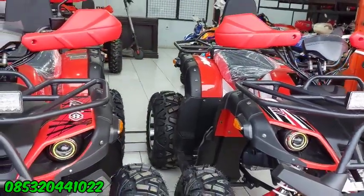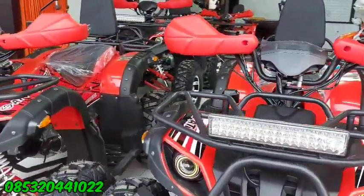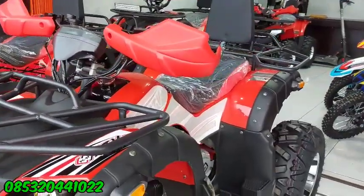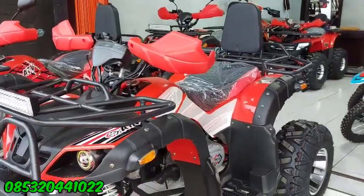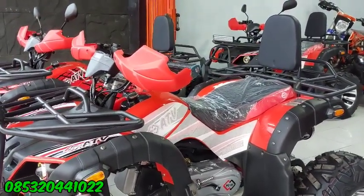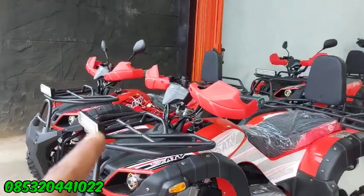Di belakang juga ada gardan, disambung ke belakang pakai rantai. Perbedaan antara yang 150 sama yang 200 cc terletak dari blok headnya atau blok silindernya. Lebih panjang yang 200 cc, beda 5 cm. Kalau dilihat dari luar mesinnya kelihatan sama, tapi kalau sudah diukur, blok headnya itu beda 5 cm, lebih panjang yang 200 cc.